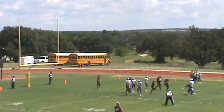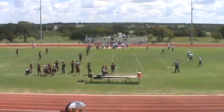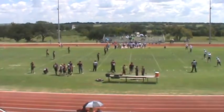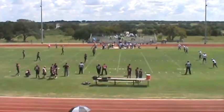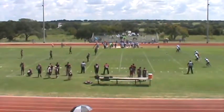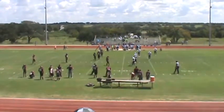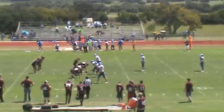Nueces Canyon trying to do the point after attempt — kick is up, but doesn't make it. Meanwhile the other internet stream had Gordon County and Stravaganza today — he will have done four games by the end of the day, four in the previous two days, for a total of eight games. Nueces Canyon tries an onside kick, ball goes nine yards to the right.